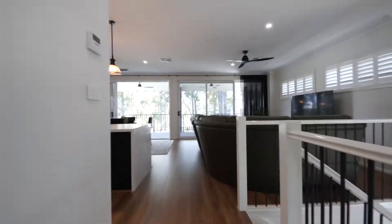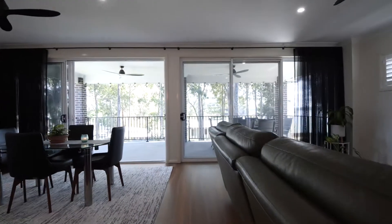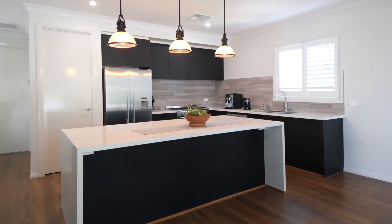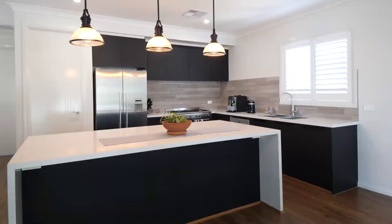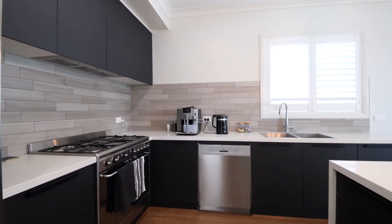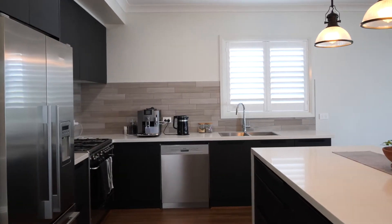The upper level of this gorgeous home boasts a large open plan layout with quality timber flooring throughout. The spacious modern kitchen will bring out your five-star Michelin chef, featuring Smeg appliances, waterfall Caesarstone benchtops and a walk-in pantry. Preparing the family meal will be a dream.